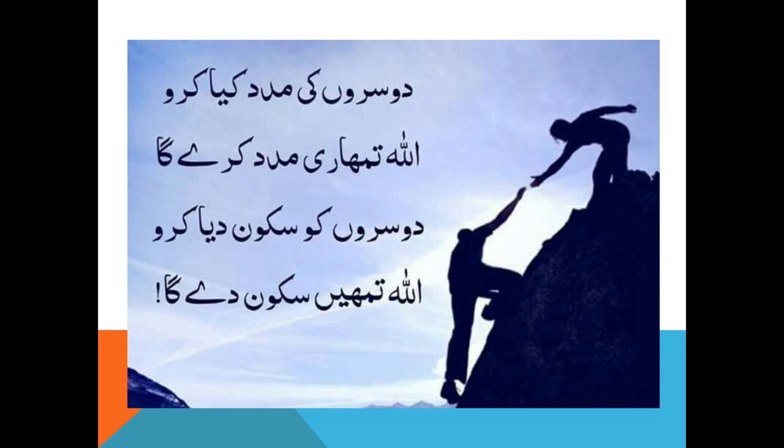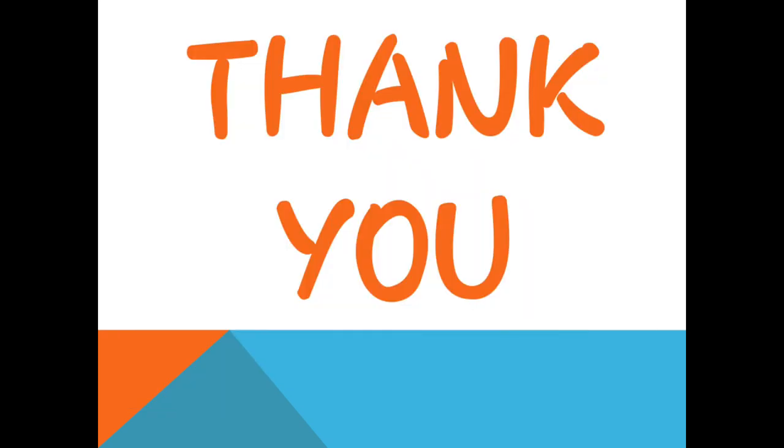یہ ایک quote ہے — دوسروں کی مدد کیا کرو، اللہ تمہاری مدد کرے گا، دوسروں کو سکون دیا کرو، اللہ تمہیں سکون دے گا۔ یہ نیکی کا کام ہے — medically کسی کی بھی help کرنا۔ دوسروں کی مدد کیا کریں۔ Thank you so much, اللہ حافظ۔